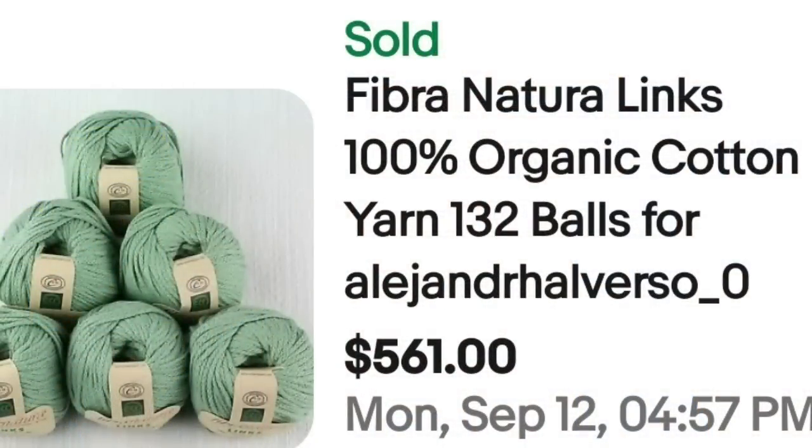The next one sold for about $4.50 per skein, but it was over a $500 sale. If you find a big lot of yarn and it's cheap, get it. This is Fibra Natura Lynx organic cotton, 132 yarn balls. This was for a specific buyer, so a yarn seller probably cut them a deal, but they bought the 132 for $561. Absolutely great sale.